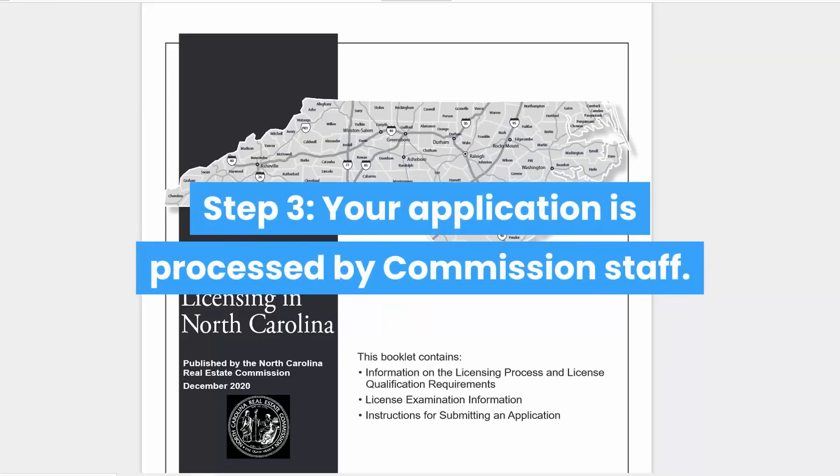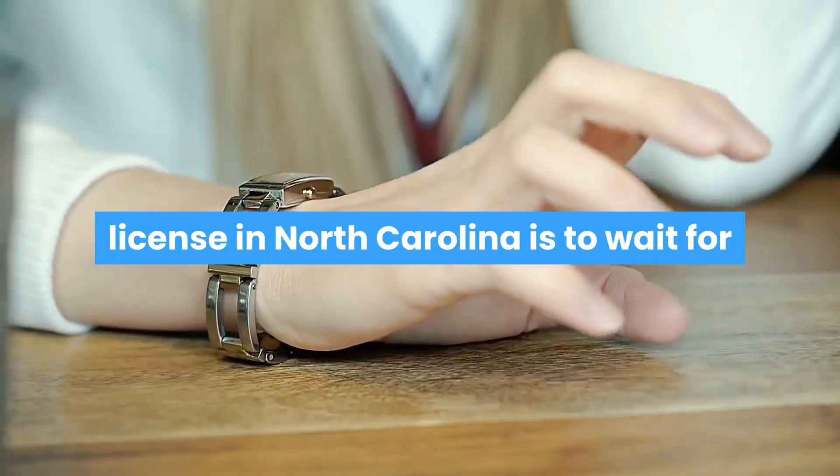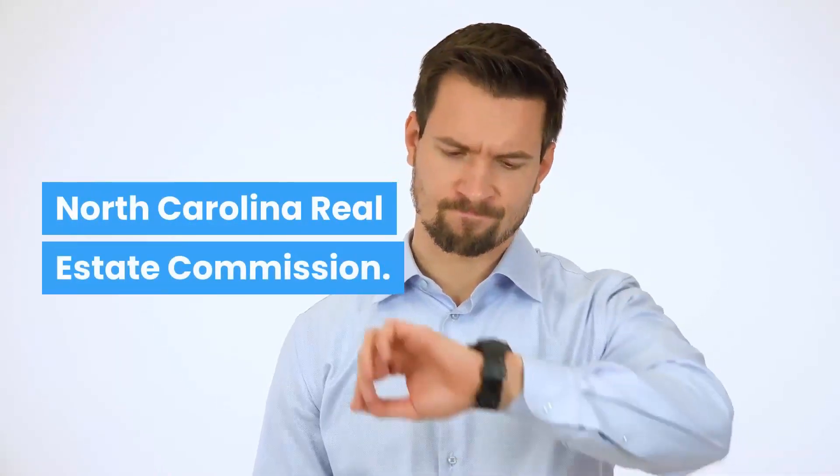Step 3: Your application is processed by commission staff. The next step in getting a real estate license in North Carolina is to wait for your application to be processed by the North Carolina Real Estate Commission.